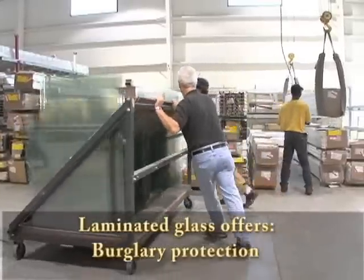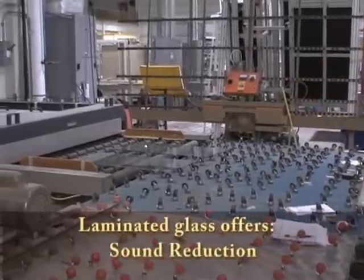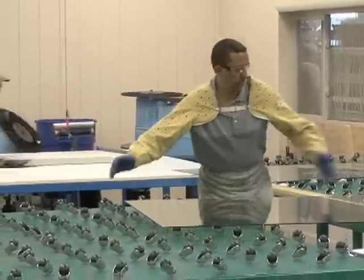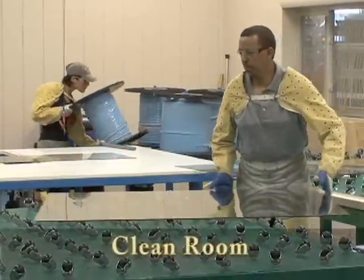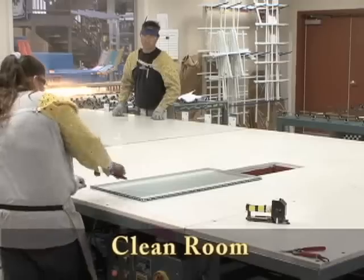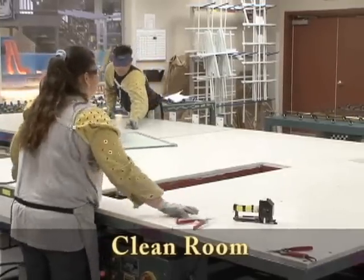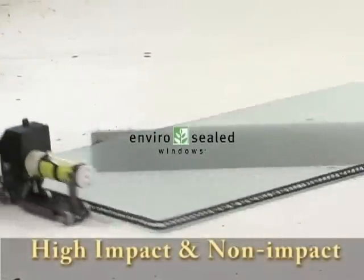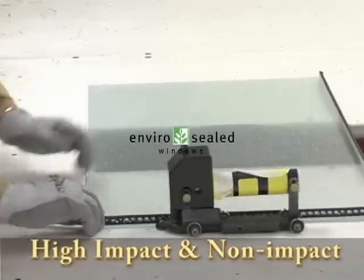Once the glass is cut, it's fed through a hot washing machine to make sure each piece is spotless. The conveyor then feeds it directly into the clean room, where two matching pieces of glass are married together. Two rooms run simultaneously — one producing high-impact glass, the other non-impact glass.